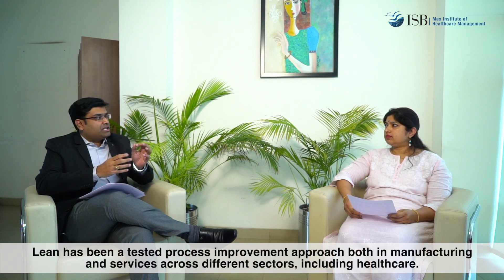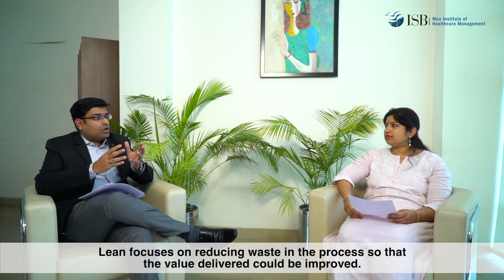Lean Six Sigma is actually an amalgamation of Lean and Six Sigma, but it is not just Lean and Six Sigma but their synergies as well. First, let me talk about what is Lean. Lean has been a tested process improvement approach both in manufacturing as well as in services across different service sectors including healthcare — it is more than two decades now that the healthcare industry has adopted Lean. So it is not an experiment to look at Lean in healthcare, but it has been a tested practice. Lean actually focuses on reducing waste in the process so that the value delivered out of a process could be improved. It is a very simple approach and a very effective process improvement approach when adopted in the right way.